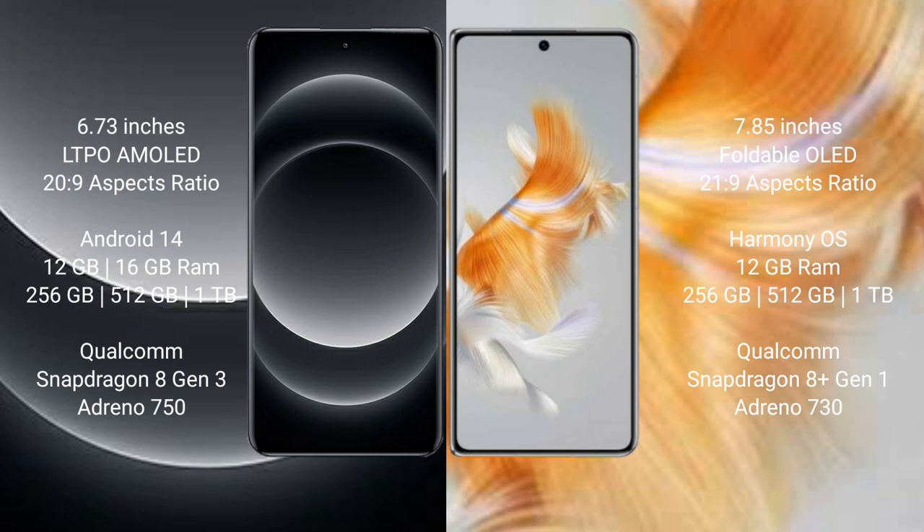Huawei Mate X3 comes with 12GB RAM and 256GB or 512GB or 1TB internal storage, powered by the Qualcomm Snapdragon 8 Gen 1 processor and Adreno 730 GPU.